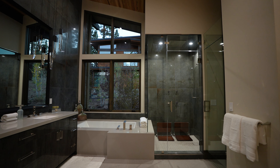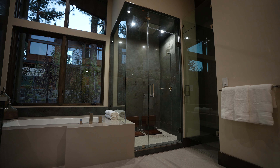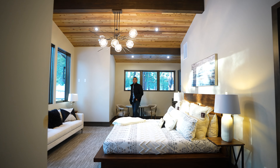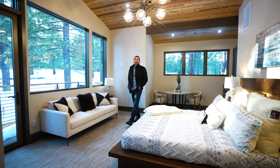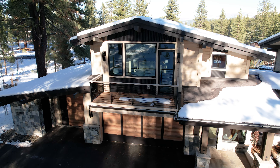Downstairs, you'll find the primary bedroom that gives you room to stretch out with high ceilings and direct access to the patio. It also has a spa-quality bathroom that is perfect for relaxing after a long day.